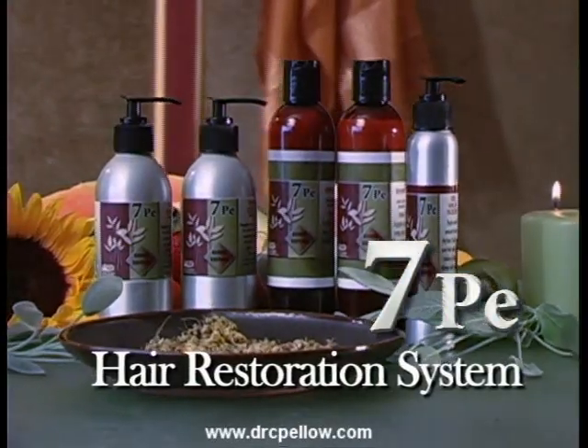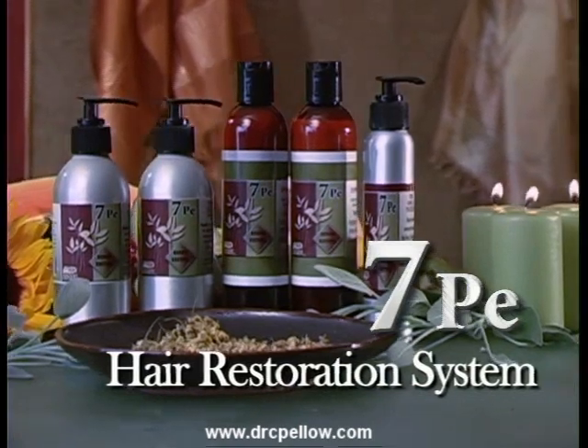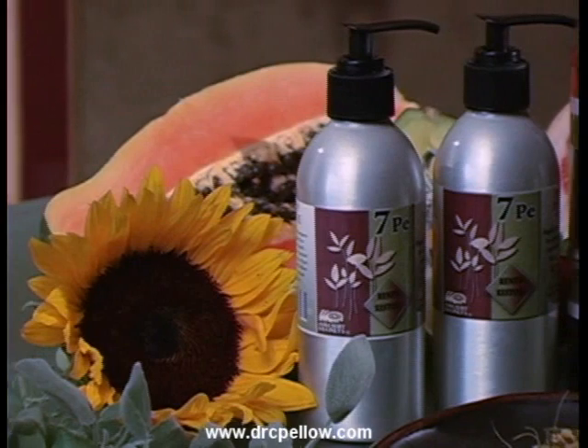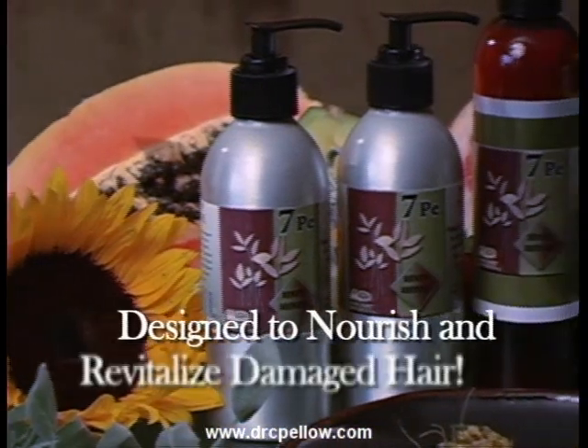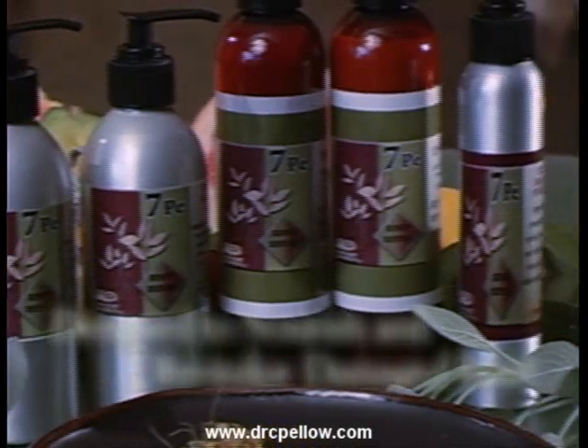Presenting 7PE, the seven plant extract hair restoration system. Made from 100% all natural and botanical ingredients, the 7PE formula is designed to nourish and revitalize damaged hair by stimulating the scalp and promoting new growth.